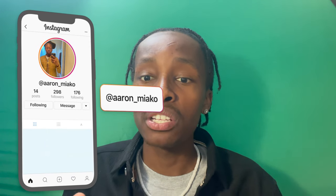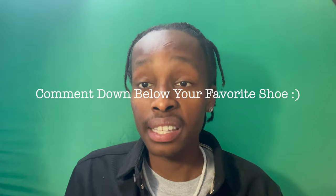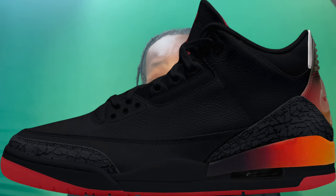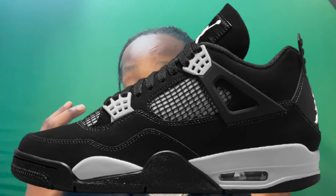Hope this video was entertaining for y'all to watch. If y'all want more content like this, make sure you show some love and support — like, subscribe, and comment down below. I'll definitely drop more content like this if I see it has some love on it. I could be talking about the J Balvins dropping in the future, or the White Dunks — I have a lot of great content coming. Double A out, I'll see y'all in the next video.